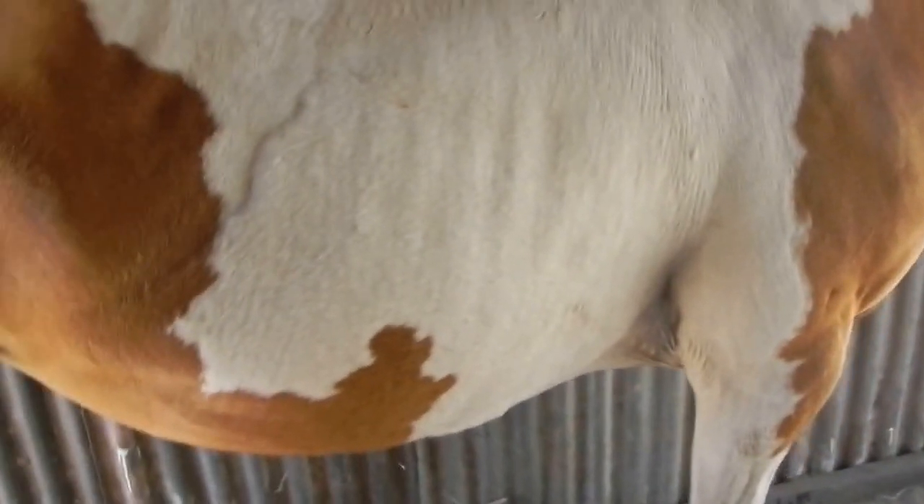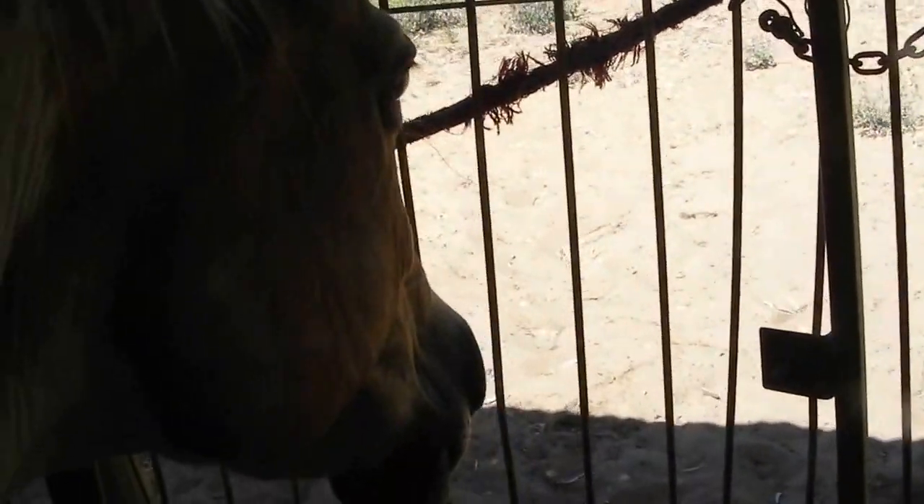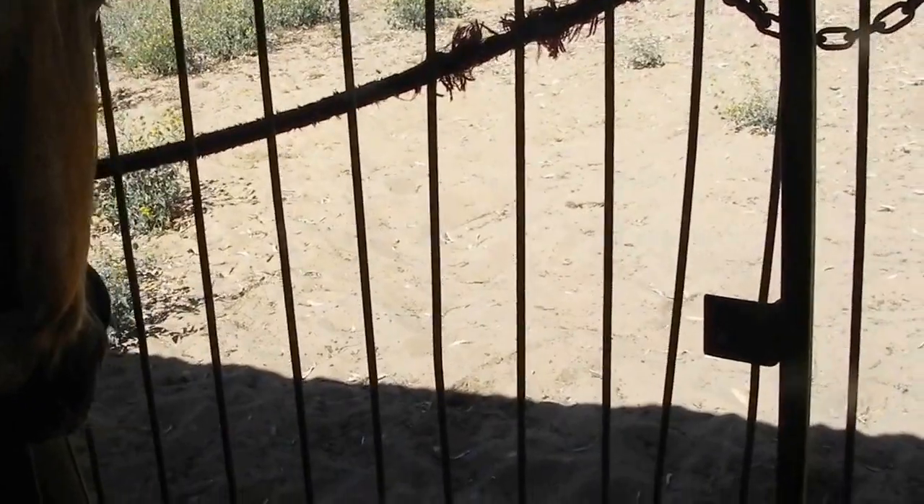Look at her colourings — she's like patchwork. Hey darling, how are you doing? I know you want to go out. We've got to keep you separated because you're all sick. You're all sick horses, but we'll get you out soon. I'll give you some food soon. But aren't you gorgeous. Say hi!